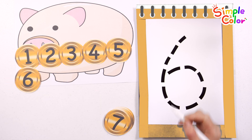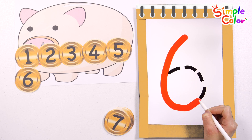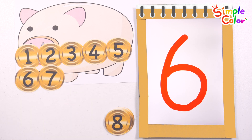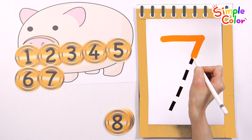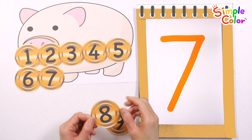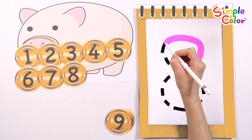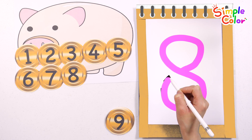6. Shall we write the number 6 in red? 6. 7. Write the number 7 in orange. 7. 8. Write the number 8 in pink. 8.